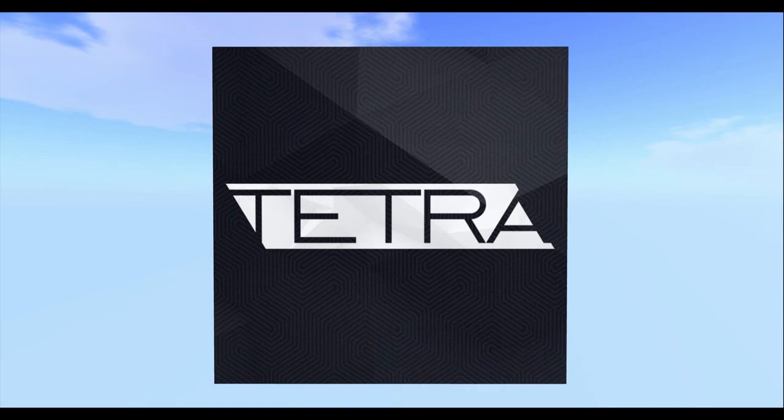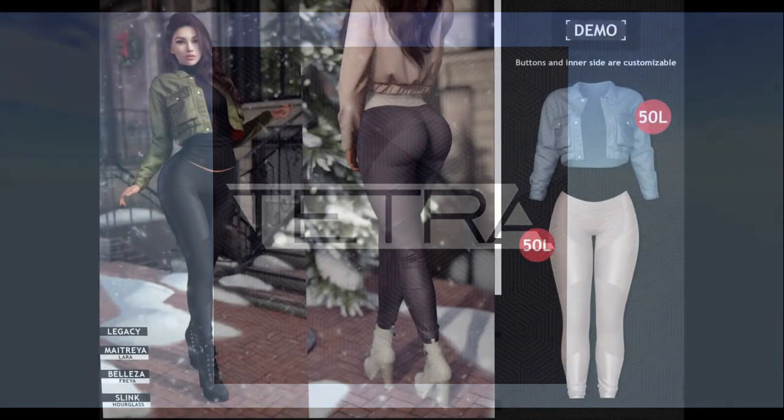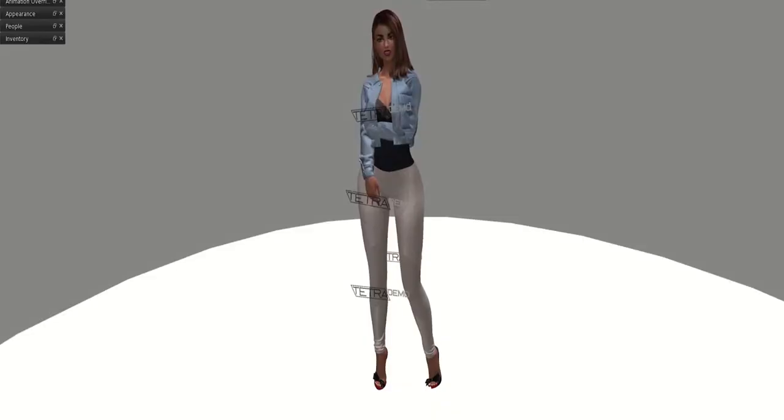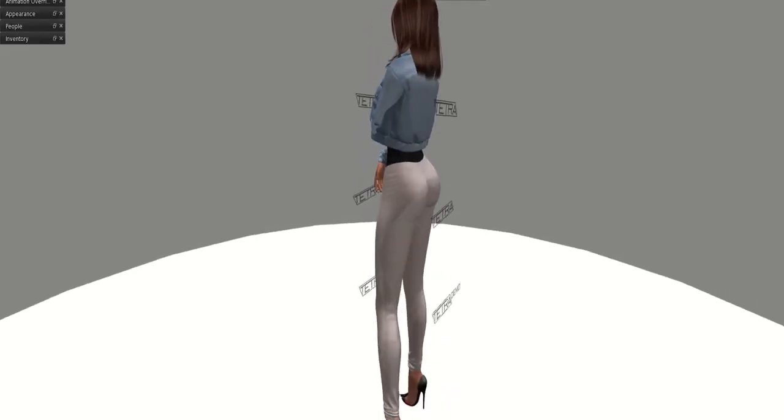Tetra is bringing us a jacket and some leggings, and this is a beautiful second world look. I actually also bought this outfit myself.